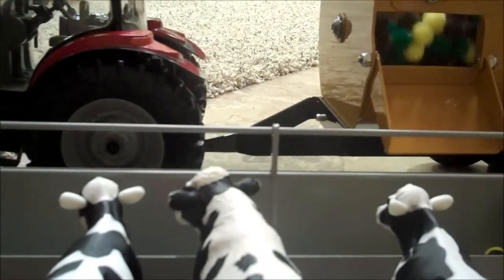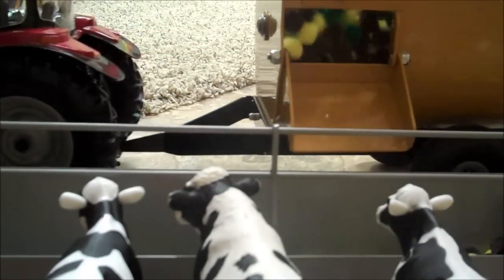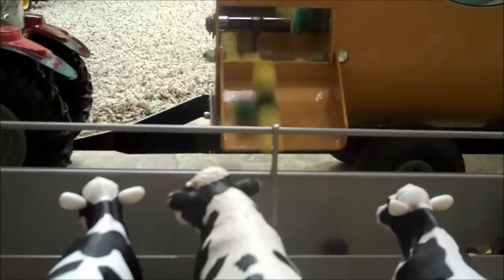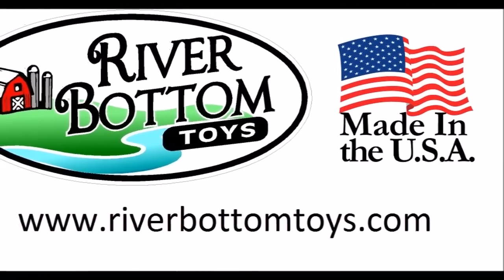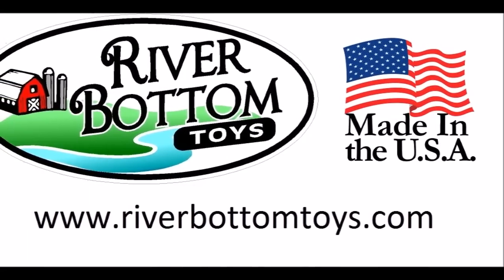Here's what the cows see — all that goodness coming straight at me. Get yours today at riverbottomtoys.com.